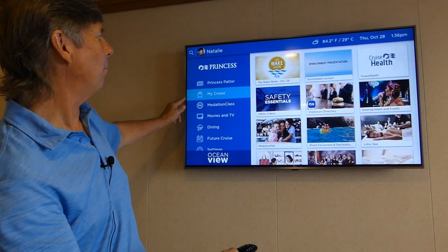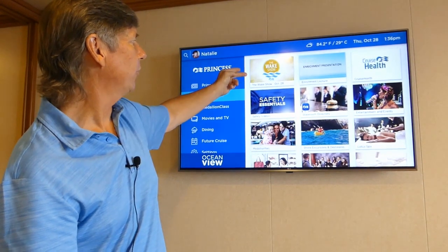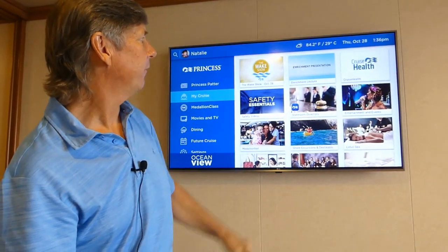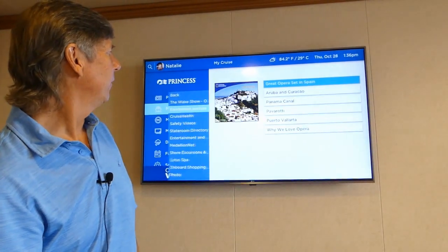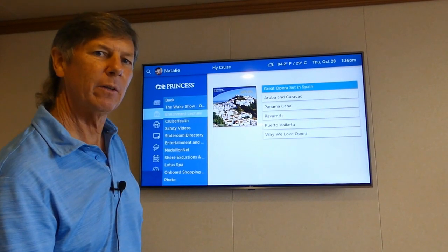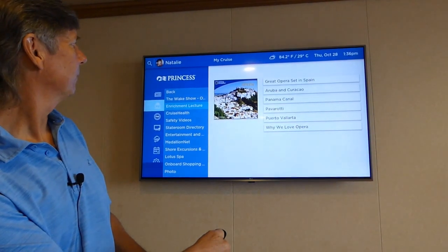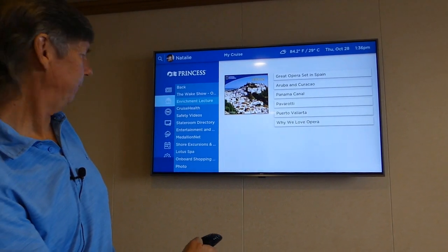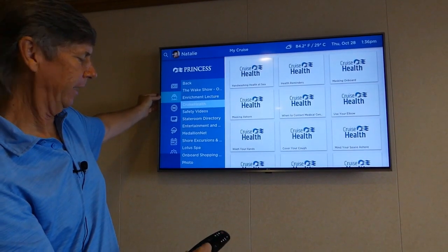A number of options are available under My Cruise. The Wake Show is the morning variety show, which gives you all the happenings of what's going on for the day. If you have enrichment lectures on board — and usually there's an enrichment speaker — you can tap that and all of the speakers' shows will be on television, so you can catch them at another time if you weren't there when they spoke. Let's go back, and now we're in enrichment. We can go to Cruise Health.